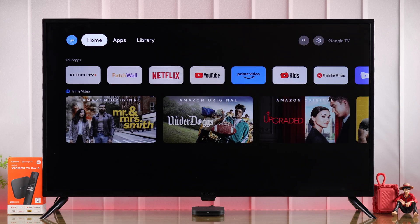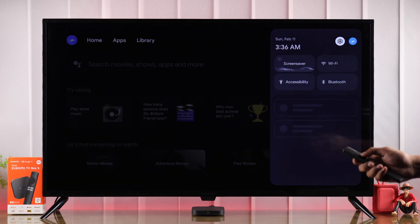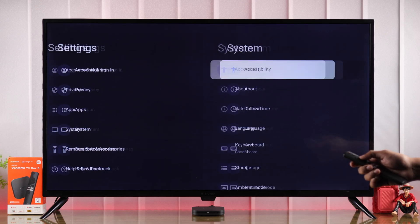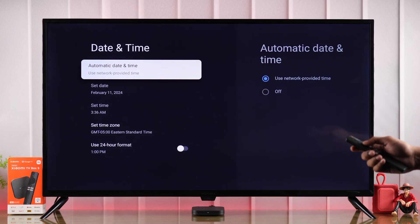If you're still seeing an error that says 'can't connect right now,' this is probably caused by wrong date and time. To check that, we need to open Settings once again. This time go to System, then Date and Time. From here, check if the date and time shows wrong.